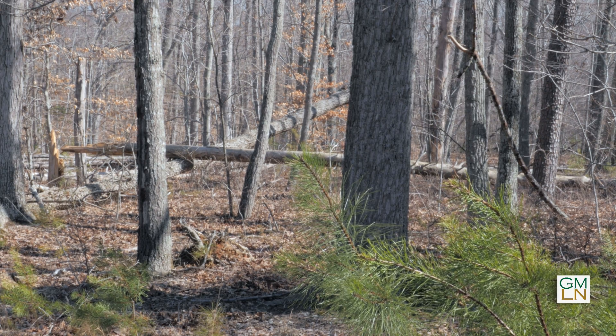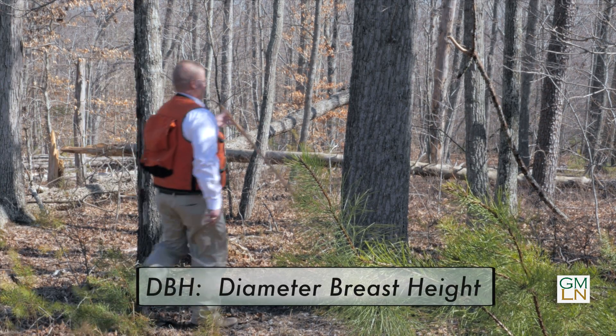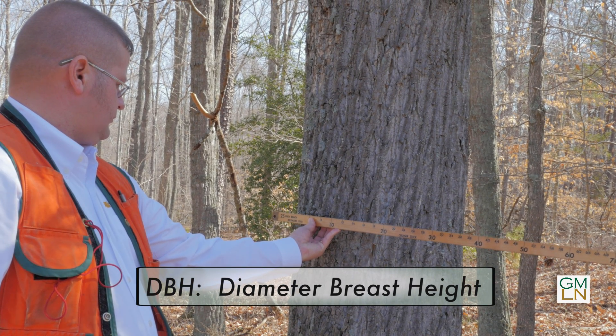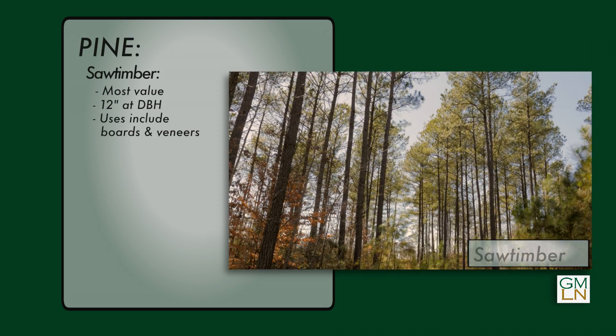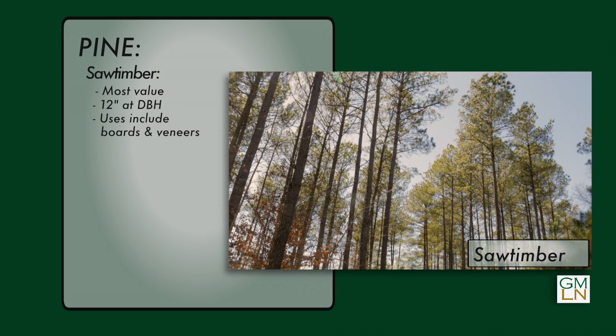Logs are determined to be saw timber, chip and saw, or pulpwood based on their DBH, or diameter at breast height. DBH is a standard of measurement for the industry, measured about four and a half feet above the ground. Saw timber is usually the larger trees — diameter-wise, 12 inches DBH. With pine trees, saw timber is considered the most valuable since boards and veneers can be cut from it.